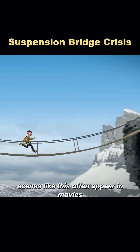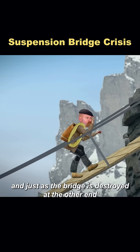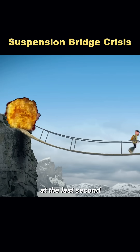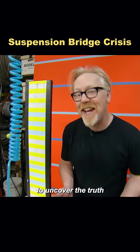Scenes like this often appear in movies — the hero is escaping, and just as the bridge is destroyed at the other end, he somehow manages to leap onto the remaining piece at the last second and survives. But is this really possible in reality? To uncover the truth,